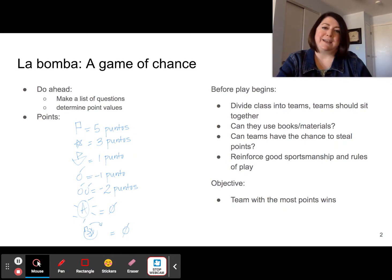After I've written my questions, I assign each question a point value based on a system of symbols. You could of course change these symbols to whatever you like, but this is what I learned, so this is what I use.